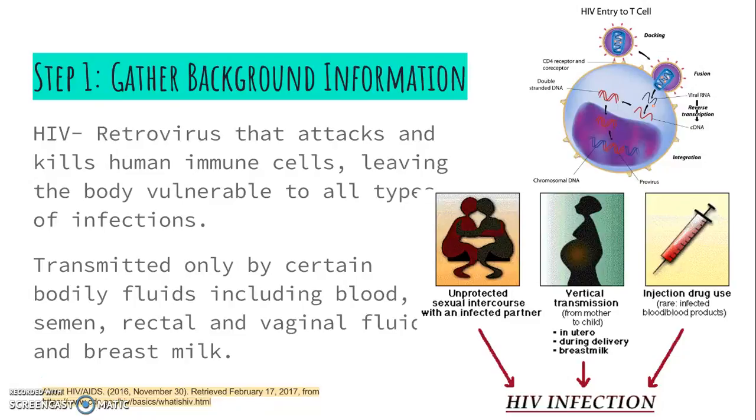Eventually, HIV kills these T cells to the point where the human body can't fight it off, leaving it vulnerable to opportunistic infections. Once a person with HIV has a CD4T cell count less than 200 and an opportunistic infection, we classify them as having AIDS.